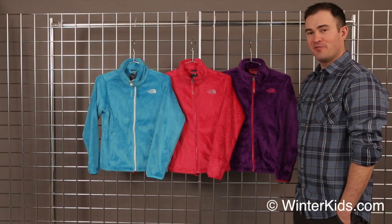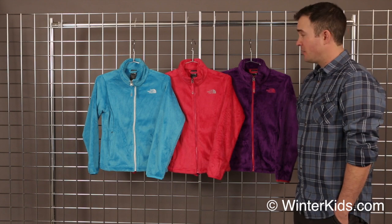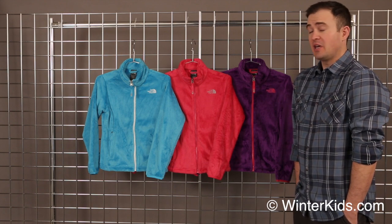Welcome to WinterKids.com. I'm Jay from the North Face, and this is the Girls Ocelita Fleece Jacket — one of our best-selling, one of our warmest, and one of our coolest fleece jackets that we make.